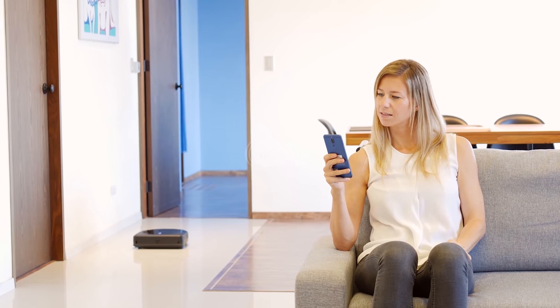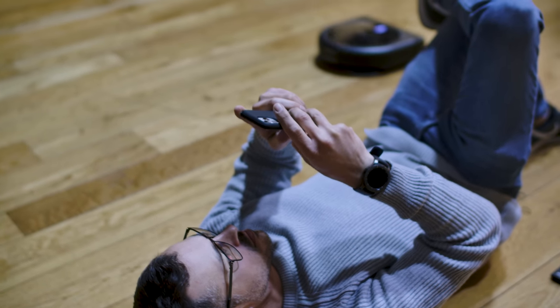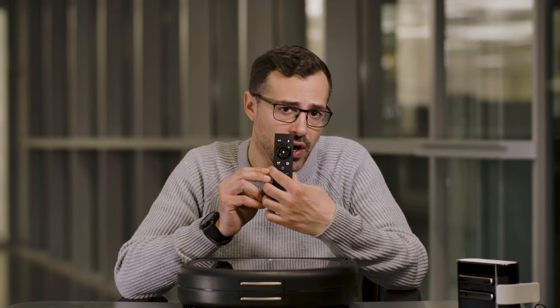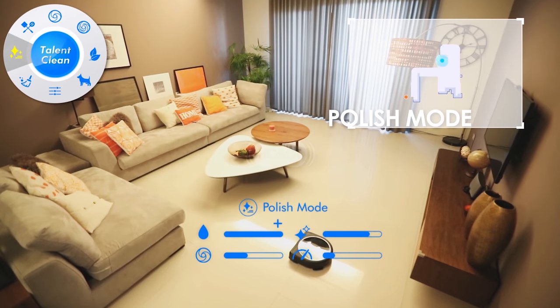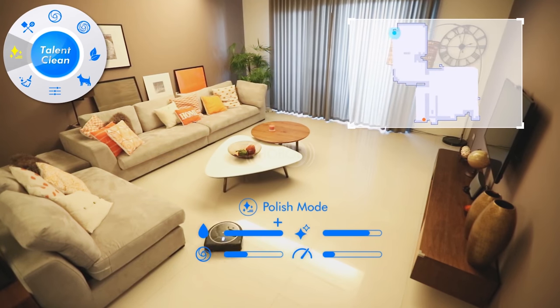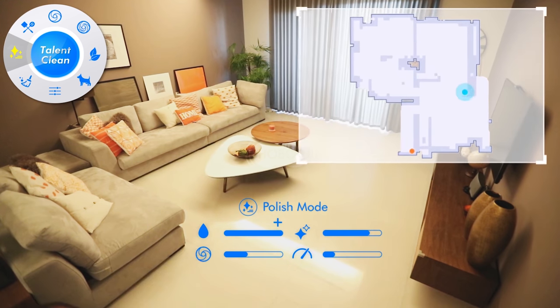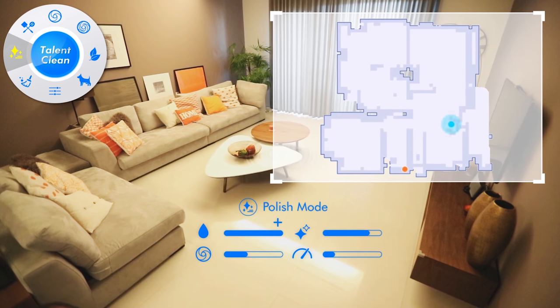Another smart feature is that Hobot can be monitored and controlled from the smartphone app. You download the app on your iPhone or Android, control it, set its settings, and get maintenance notifications. And of course, if you want, you can also control it via the remote control that comes in the box. Not only will Hobot move around on its own, cover your floor area, scrub, clean, and vacuum, but it will actually polish the floors for you after it's finished.